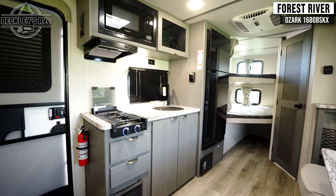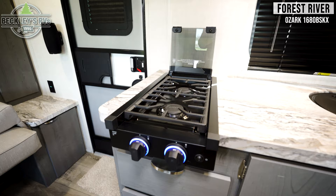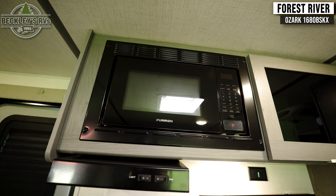It's not a camping trip without food. In your kitchen you have a sink, a two-burner gas cooktop, a microwave, and a fridge.